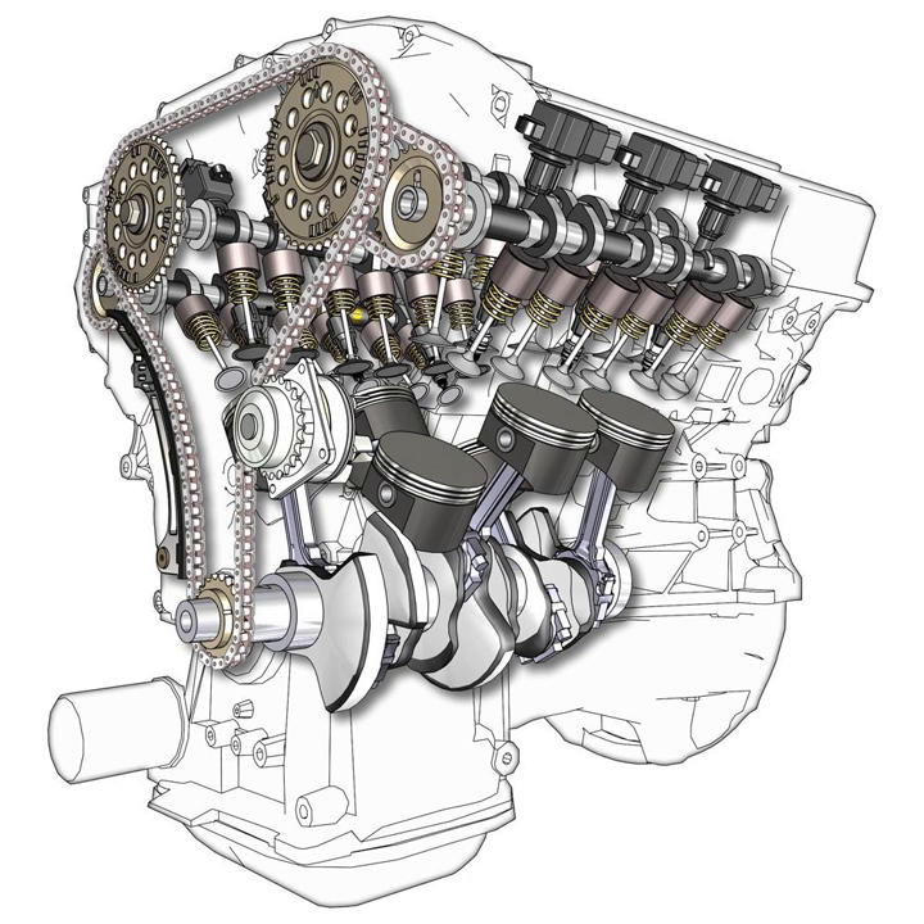Some of the first V6-powered automobiles were built in 1905 by Marmon, a firm that became something of a V engine specialist, even producing a V16 engine in the 1930s. From 1908 to 1913, the Deutz Gasmotoren Fabrik produced gasoline-electric train sets which used a V6 as a generator engine. In 1918, Leo Goosen designed a V6-powered car for Buick chief engineer Walter L. Marr, with only one prototype built.